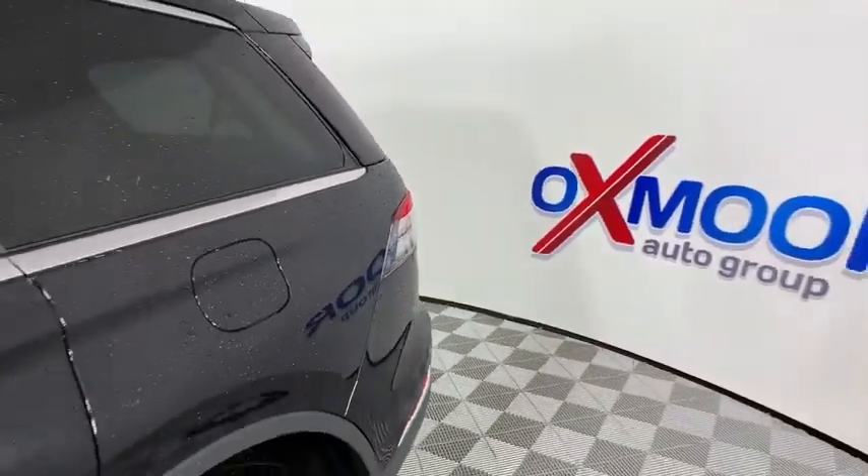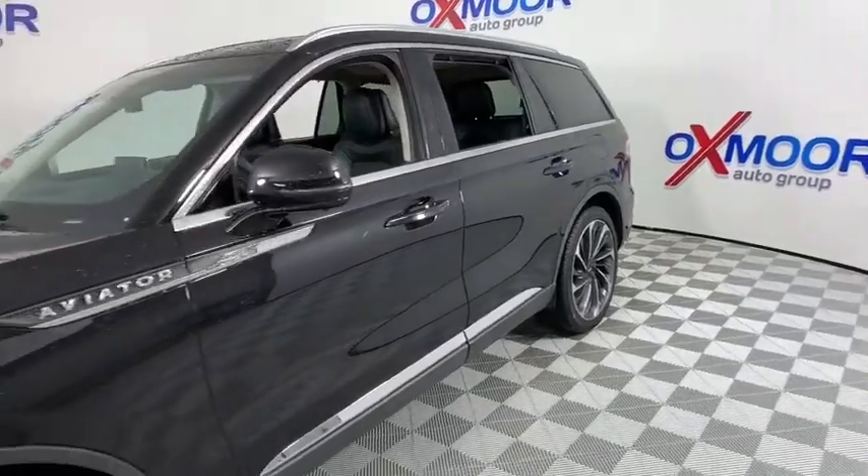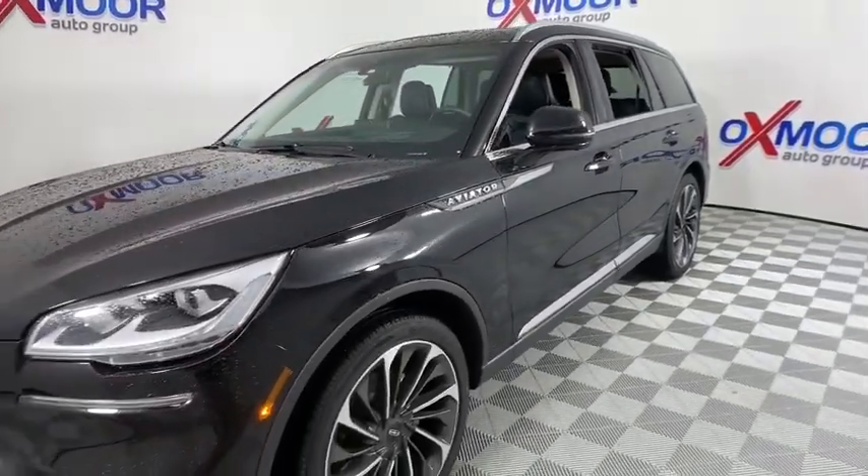Make a great choice today with the 2020 Lincoln Aviator. The Lincoln Aviator is the luxury division's mid-size sport utility vehicle.